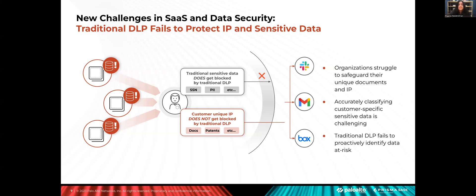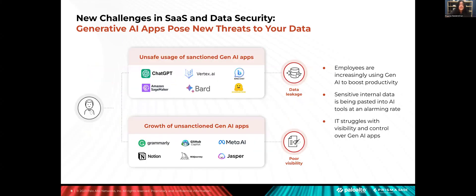Second, traditional DLP relies on stopping data as it's about to leave the boundary, but it cannot proactively discover data at risk of exposure — for example, through a critical security misconfiguration in a SaaS app. This misses an opportunity to identify data at risk of loss or exposure before a data loss incident actually occurs. The explosion of generative AI apps almost overnight has created a new threat to sensitive enterprise data that simply didn't exist a year ago. The use of ChatGPT and other emerging generative AI apps is exploding among employees looking to work faster and smarter, creating a new data loss vector as sensitive internal data is copied and pasted into AI tools at an alarming rate.